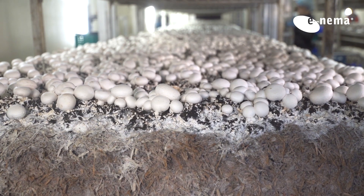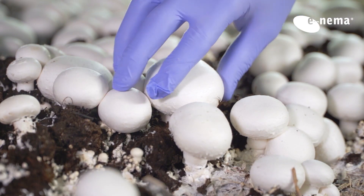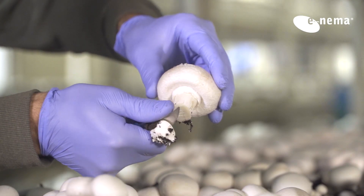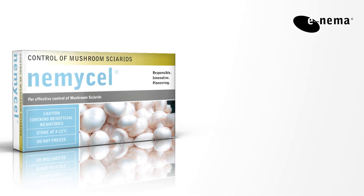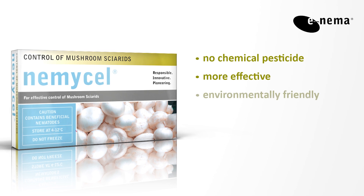Never again will you and your staff need to worry about microbial disease transmission by adult flies, yield loss by larvae feeding on the mycelium, or annoying flies during harvest. While Nemitzel is as easily applied as any chemical pesticide, it is more effective and environmentally friendly.